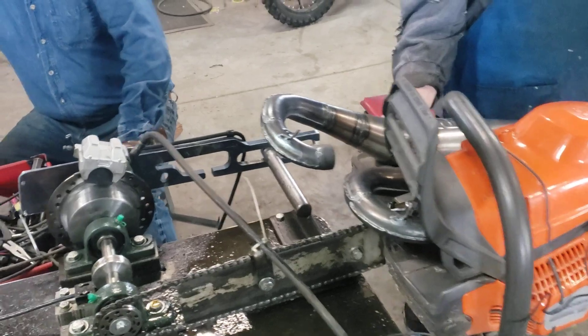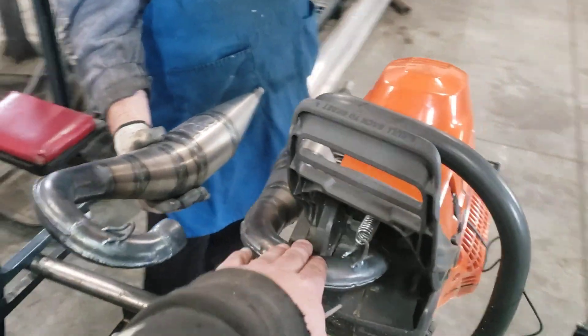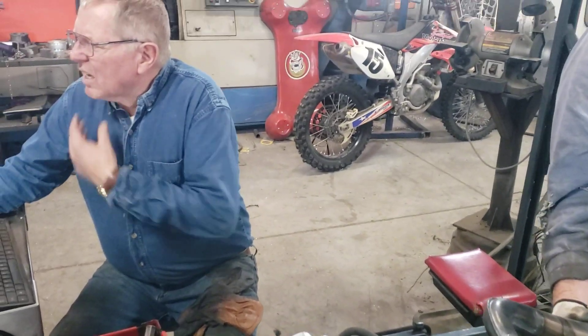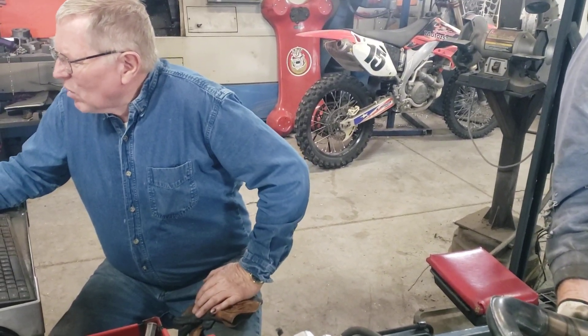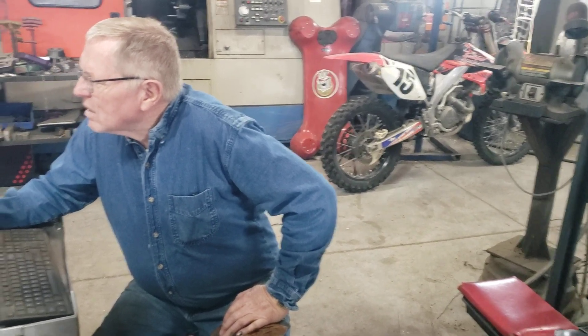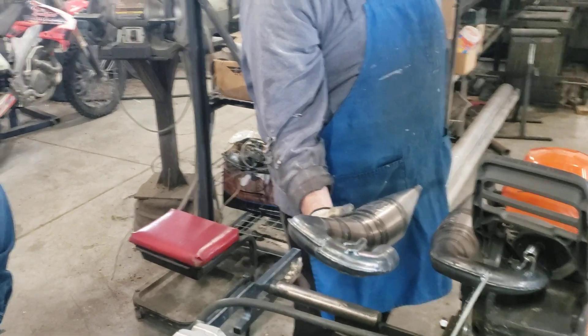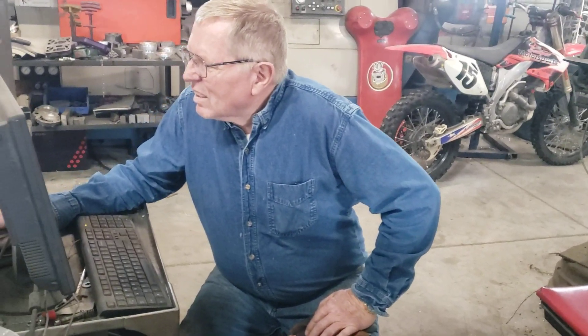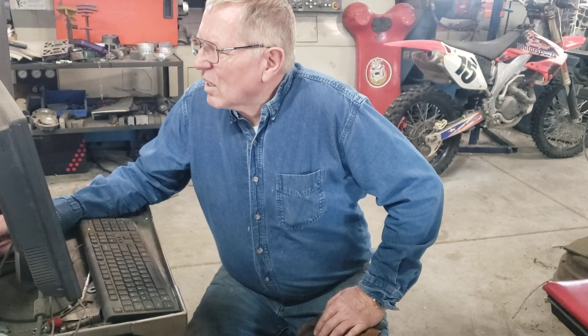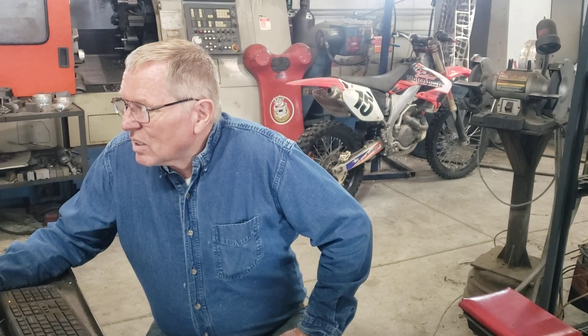So this is pipe number one — what did pipe number one do? It peaked, and at 10.1 it still has 9.925 horsepower, but by the time you get down to 7,500 rpm it has five and a half horsepower.